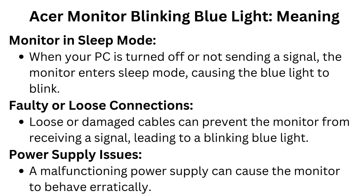Faulty or loose connections: loose or damaged cables can prevent the monitor from receiving a signal, leading to a blinking blue light. Power supply issues: a malfunctioning power supply can also cause the monitor to behave erratically.